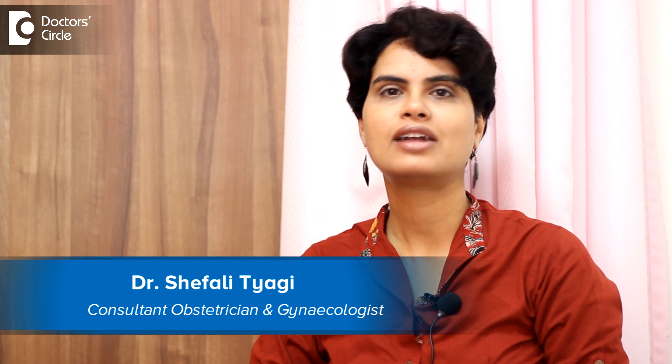Hi, I'm Dr. Shifali Tyagi. I'm the obstetrician and gynecologist working at Cloud9 Bellendur.